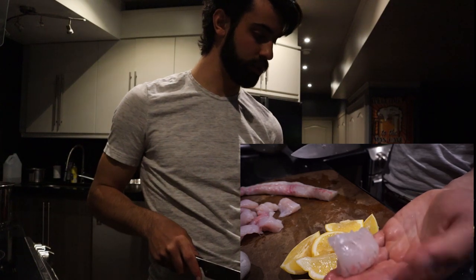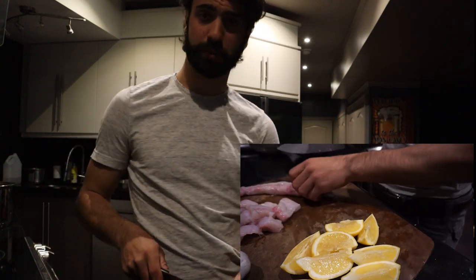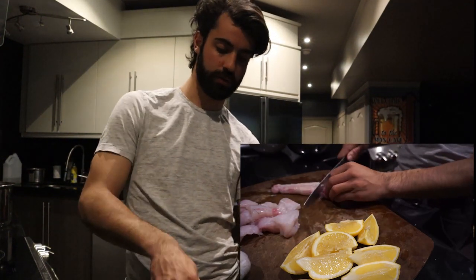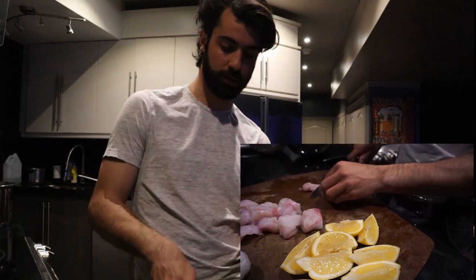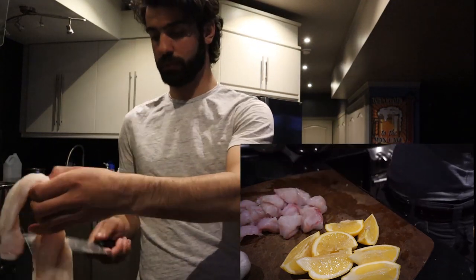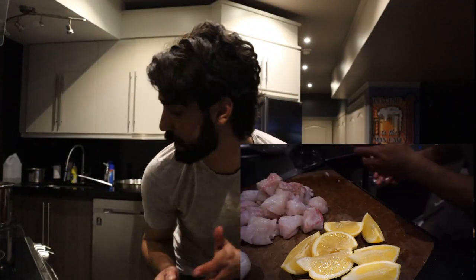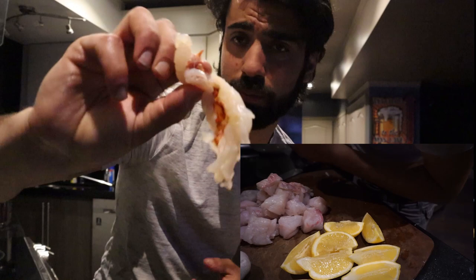Look at those chunks - just beautiful medallions. People do this recipe with cod - it's like the poor man's lobster recipe - but burbot is so similar. We're gonna get the burbot cooked up and then fry up the lobster. The lobster won't take long because it's very small and I have it already pieced out, so I'm just going to throw the lobster into a pan with garlic butter.